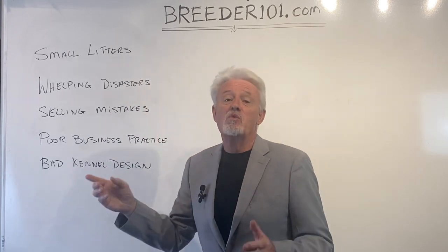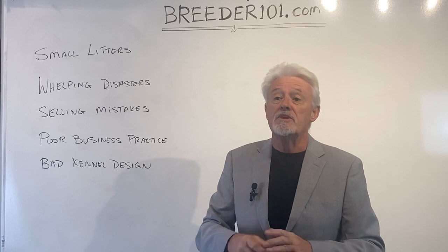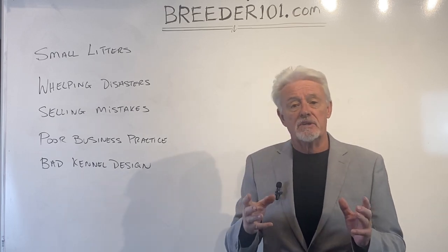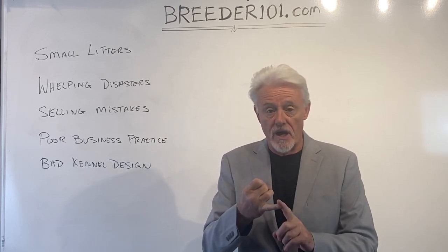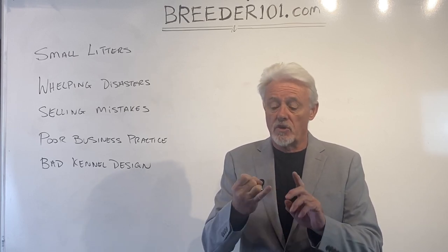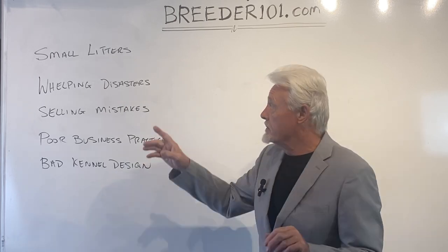The first one is you don't want a small litter. You don't want a no-show. You don't want one puppy — you want to have a big litter. What are the ways that you maximize your litter size? It all comes down to getting the breeding right in the first place: breeding to the right stud, breeding at the right time. If you get those wrong, you're going to get low quality dogs and small litters. We want to avoid that.